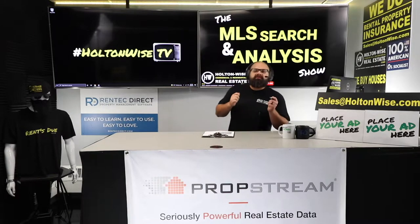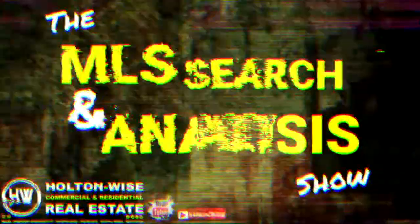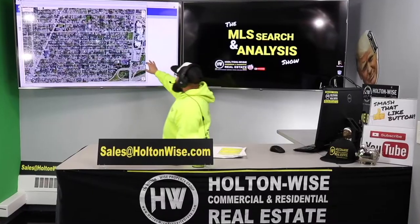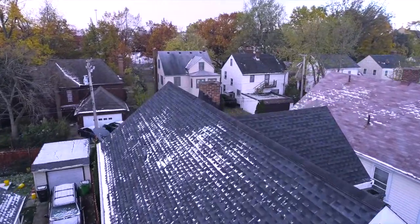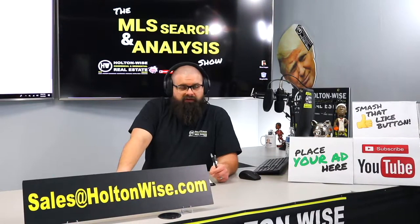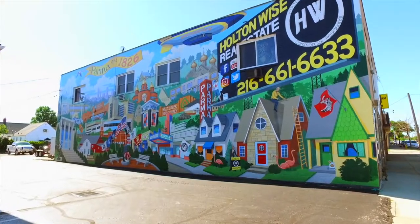I'm going to show you how to get a $15,000 discount on a rental property right now. This is the show where I work for you directly, going through the MLS trying to find the best possible deal. Put down 25% — that's the perfect way to buy this. That's why real estate investing is the greatest industry in the world.